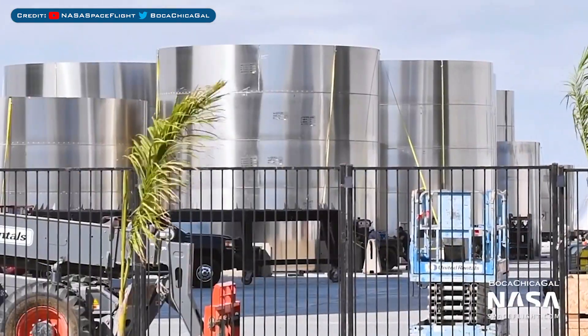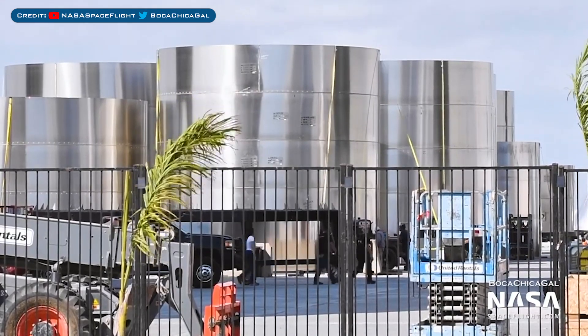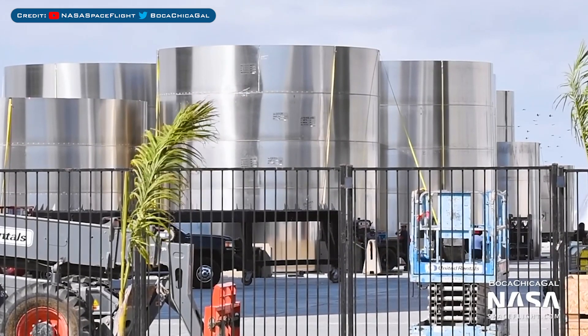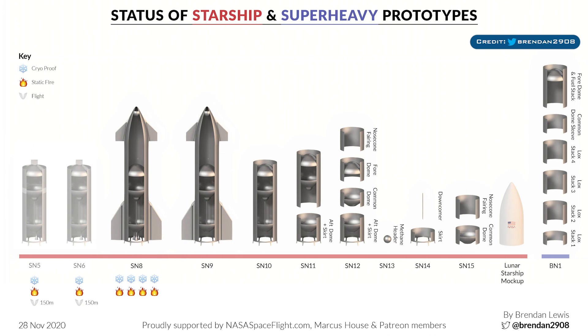Talking about Super Heavy, stacking seems to have slowed down, possibly due to SN9 stacking. However, this stack labelled Aft Quad No. 2 was seen outside and I don't remember seeing this before. The very final thing to show is another version of the Starship Super Heavy overview thanks to Brendan Lewis. It's so cool to see these Starships coming together at such pace.